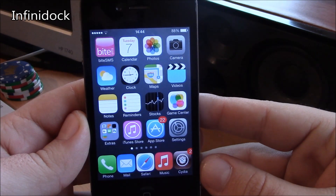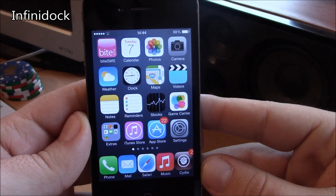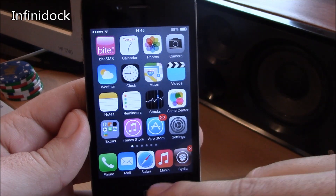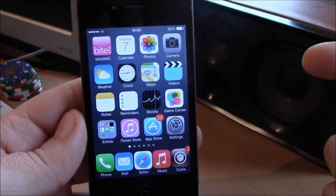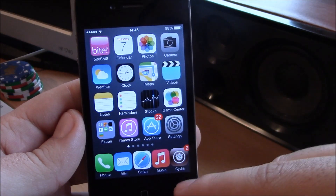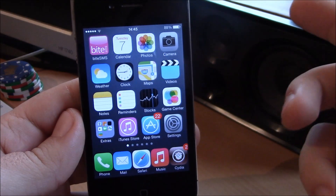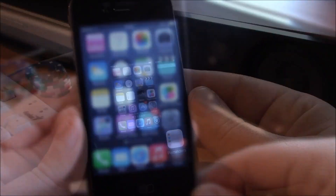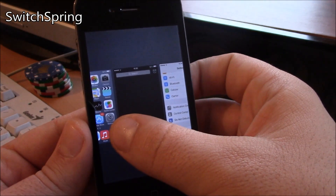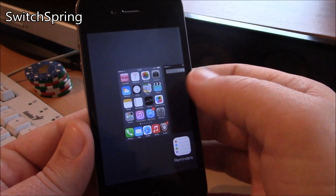Next up we have Infinite Dock. Infinite Dock is a tweak which allows you to add more than four icons to your dock. You can add as many icons as you want — of course you have a lot of favorite apps and you want to access them quickly, so you just install this tweak and you can add all of them to the dock without any limitation.